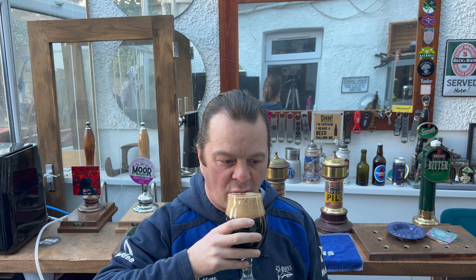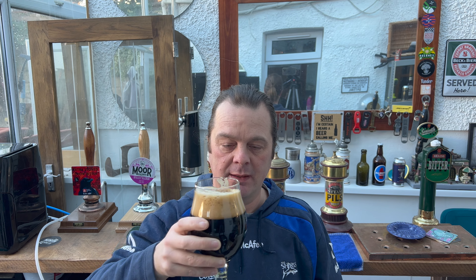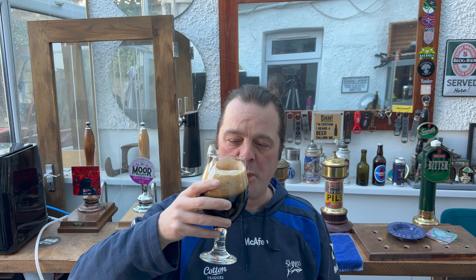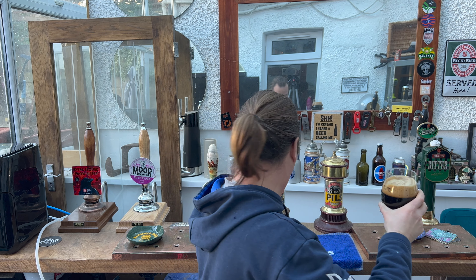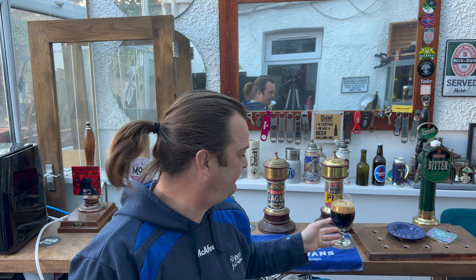Cheers. Stone the crows. Stone the crows. That is incredible. Absolutely incredible beer.